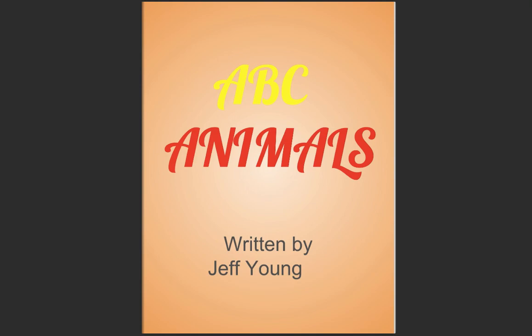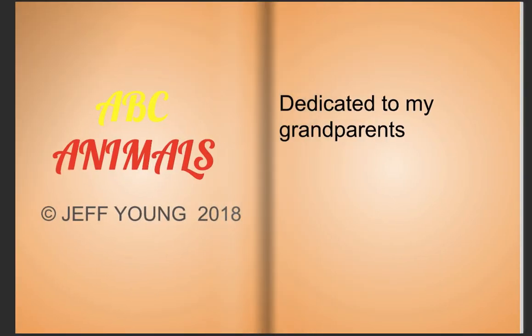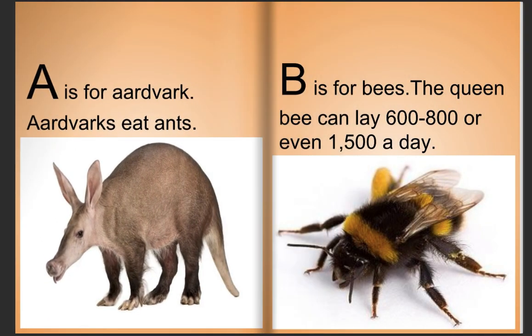ABC Animals, written by Jeff Young. Dedicated to my grandparents. A is for aardvark — aardvarks eat ants. B is for bees — the queen bee can lay 600 to 800, or even 1500 eggs a day.